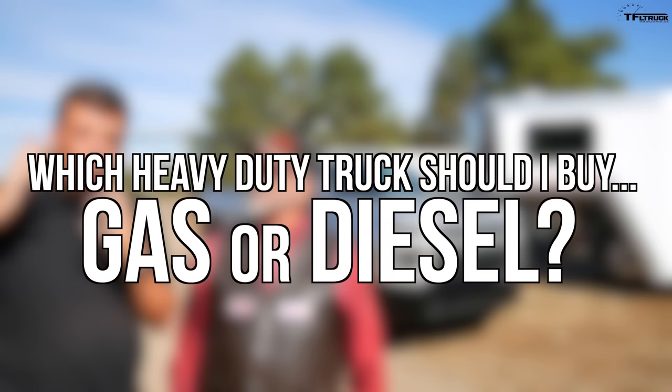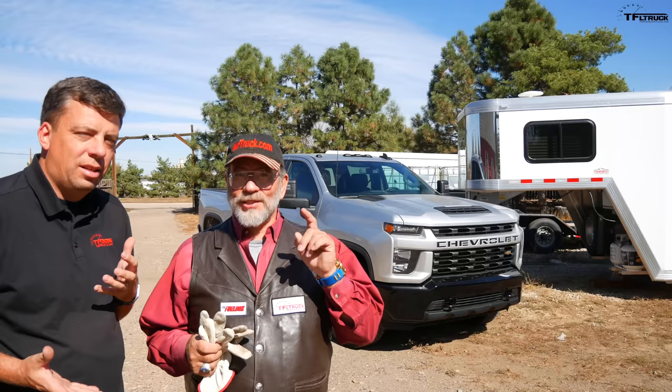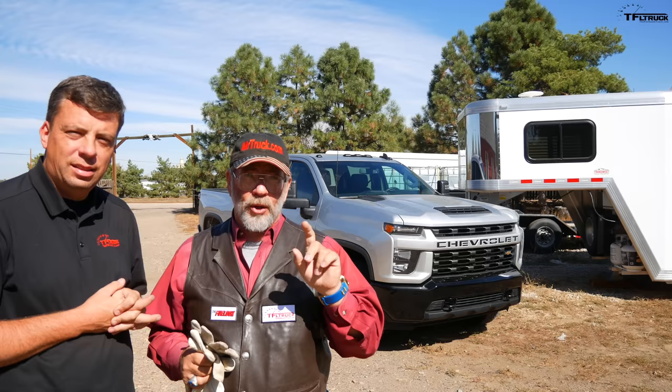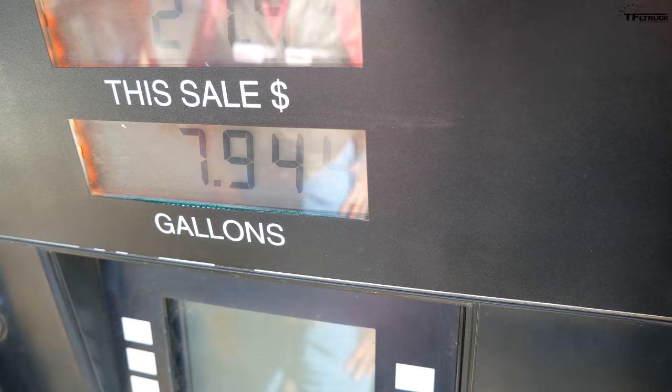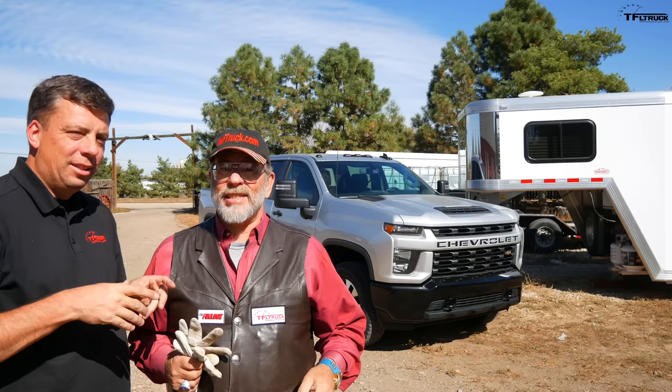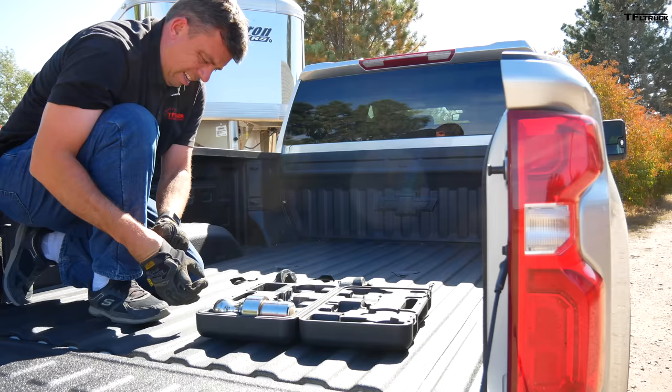We get this question all the time: which heavy-duty truck should I buy — gas or diesel? One of the biggest criteria for answering that question is fuel mileage. How many miles per gallon does one of these heavy duties get, loaded and empty? We're doing that today — loaded and empty with 16,000 pounds on a gooseneck on a 2020 heavy-duty 2500 Chevrolet. You can't get these numbers anywhere else — not the EPA, not GM, just TFL Truck.